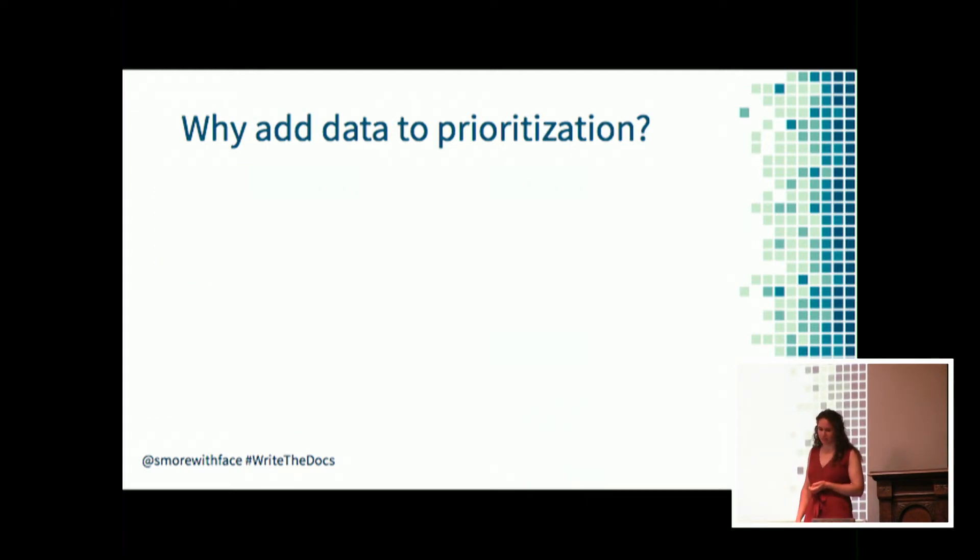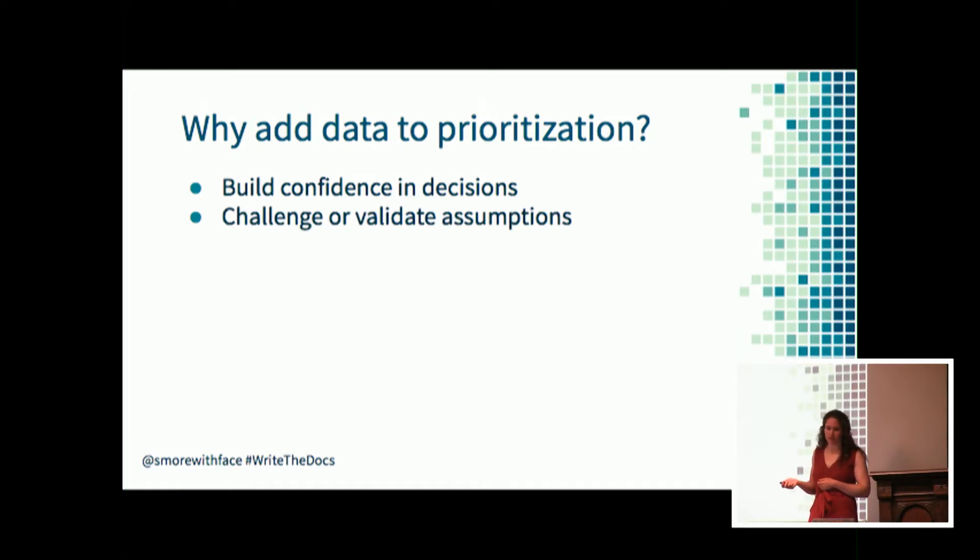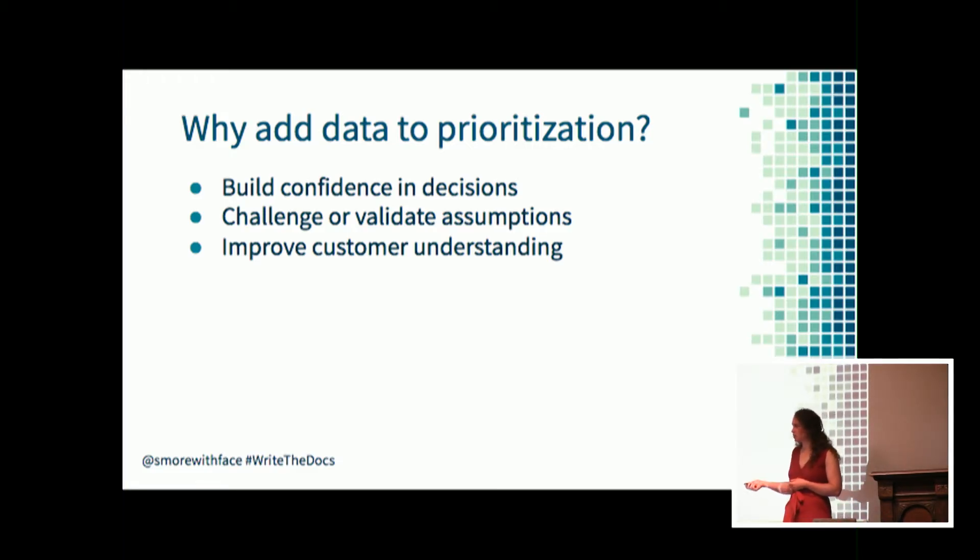To make this process easier, I add data to it. Using data to prioritize a documentation backlog can help give you more confidence in your decisions and help you justify why you're not working on something. It can challenge your assumptions about what you should be working on or validate them, and it can help improve your overall understanding of how customers are using both your product and the documentation, which can lead to benefits beyond just your backlog.